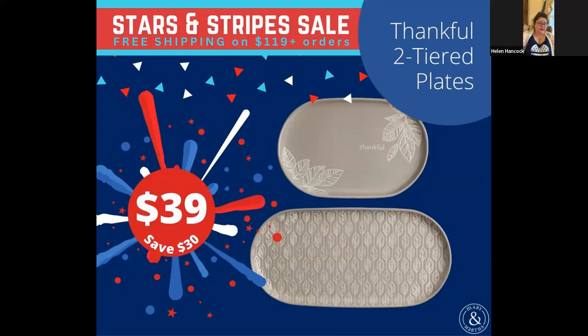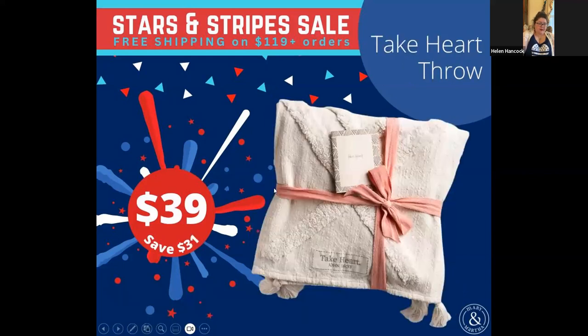Then there's this throw, which is being discontinued. All of our throws are very comfortable — they're soft. This one has a pocket on it. It's $29 if you're interested in a throw with some navy color. We also have another one — my sister has this one and she loves it. It's just a really soft, nice, snuggly throw for $39.